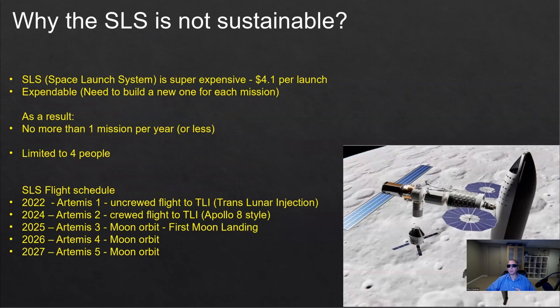Why am I arguing that the SLS is not sustainable? First, the SLS — the Space Launch System — is a super expensive system. In May, there was an estimation that each launch will cost the taxpayer 4.1 billion dollars per launch. It's super expensive, and that's only for one launch.